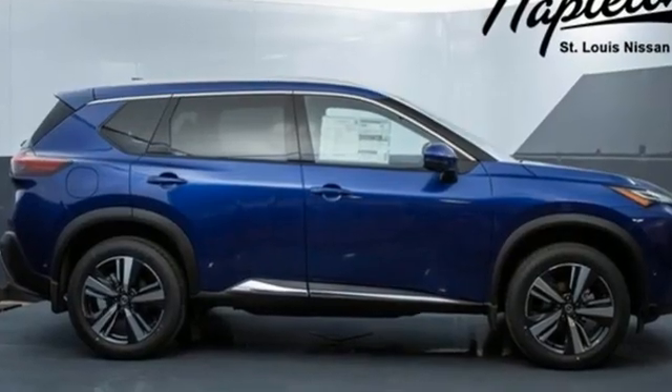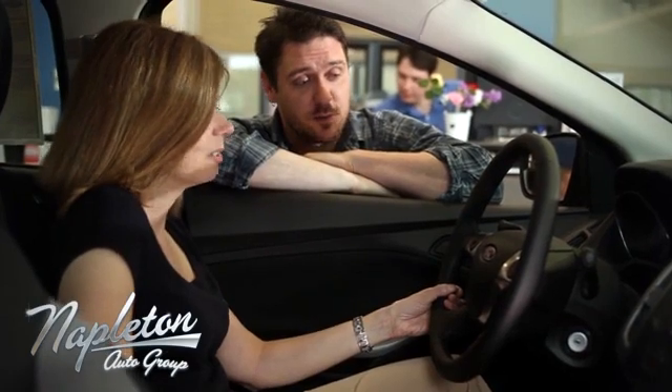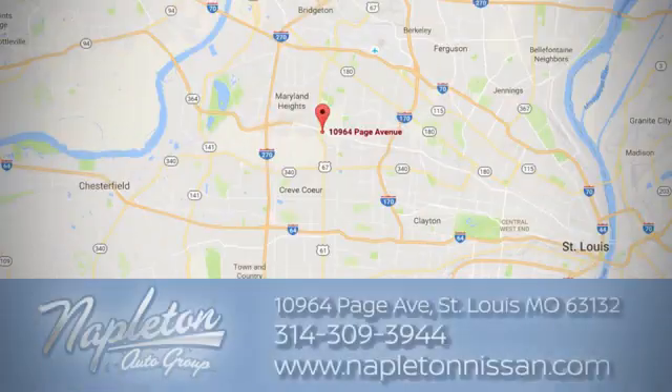Someone's going to drive this fantastic vehicle off the lot — should be you. Test drive it today. From the time you come into our facility, you can see why Napleton St. Louis Nissan is different from the competition.